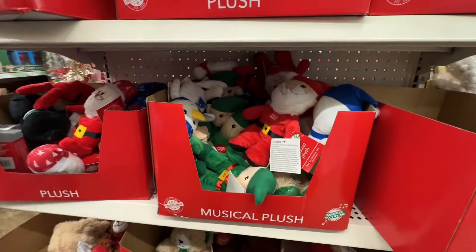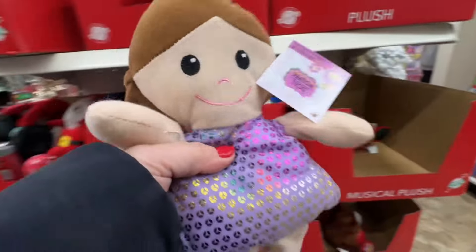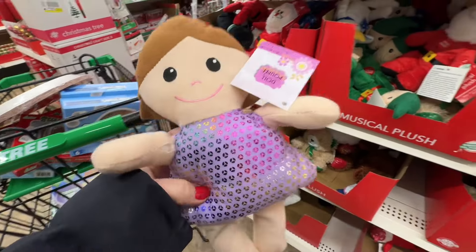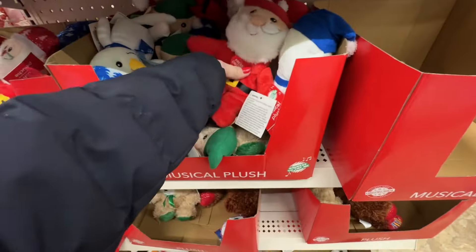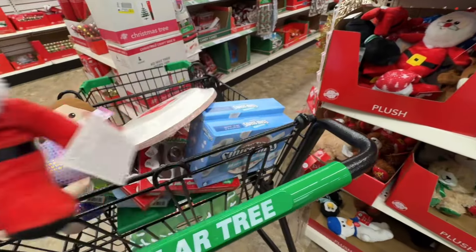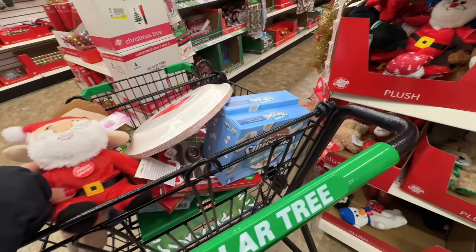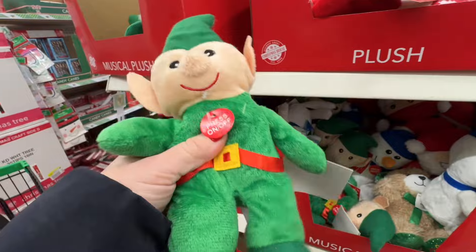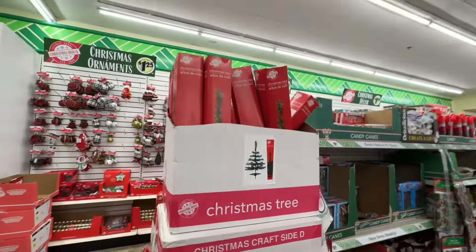They also had these little stuffed animals, which were so cute, so I picked up two of them. I did give these to our dog — if you want a dog item, they do have a dog section at Dollar Tree. When I saw these I thought maybe Lola would like them, even though she shreds them in like two seconds. They make little noises too, so if you're looking for stocking stuffers, this is the perfect place to go.